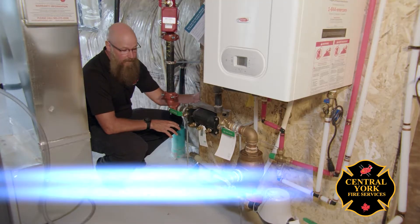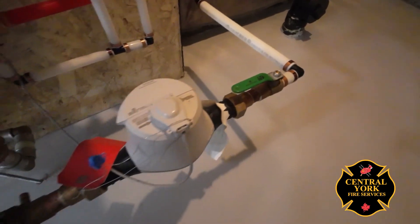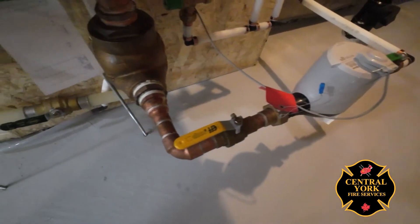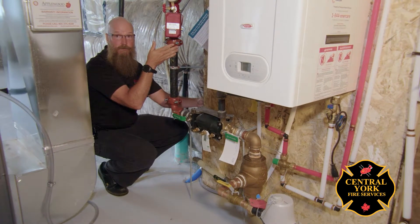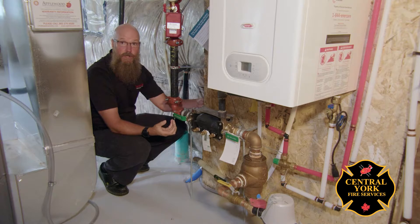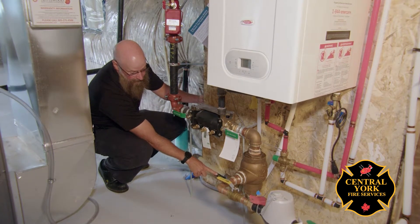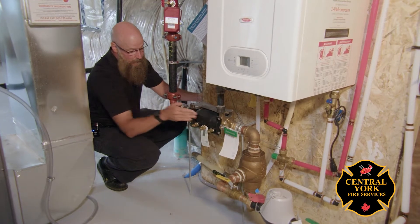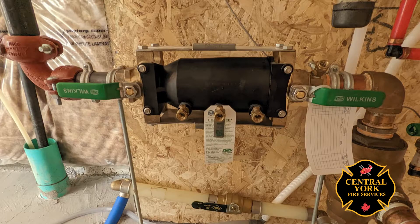The water supply for this sprinkler system comes directly from the town, entering through the flange and across the floor through a series of other valves, a backflow preventer, and then finally up to the sprinkler system manifold. We need to ensure that all the valves are open and ready to work. You can see that the valve at the bottom is open, as well as both of the valves on the sides of the backflow preventer. This device just makes sure that the sprinkler water stays in the sprinkler system and the city water is still available for all of our domestic needs.